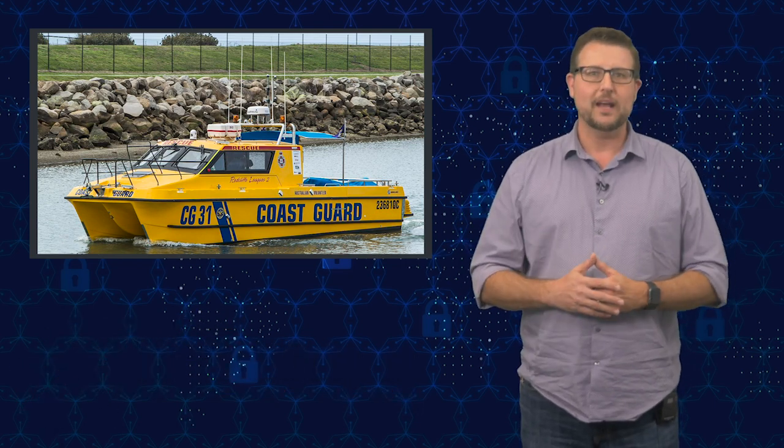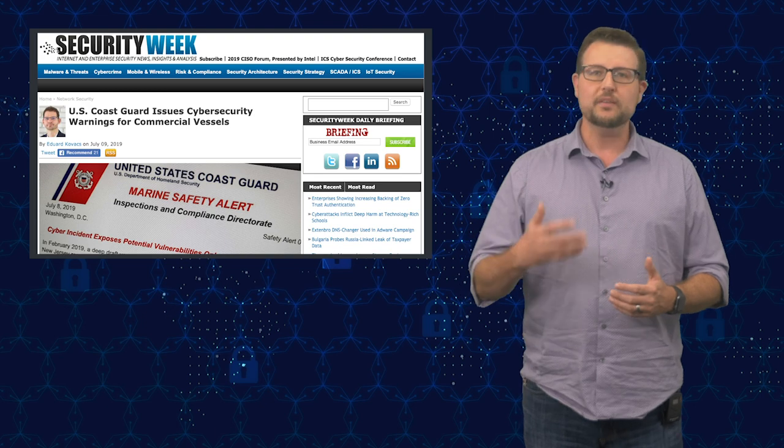Over the past few months the Coast Guard, of all people, has surprisingly issued a couple of cyber warnings to commercial vessels. They issued the first one back in May and another one just a few days ago in July. Unless you captain or work on a commercial vessel this probably doesn't directly impact you, but I still found it very interesting.